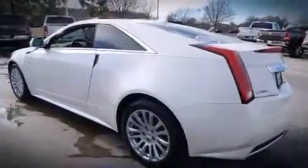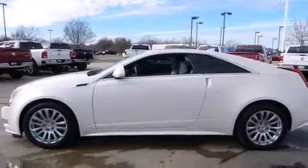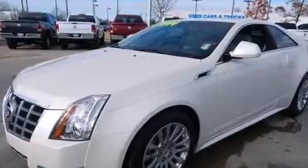It distinguishes itself from the competition with features such as leather upholstery, heated and ventilated seats, blind spot sensor, and power seats.